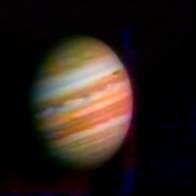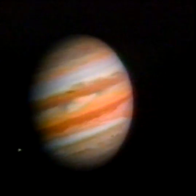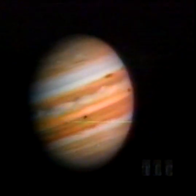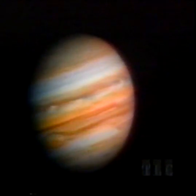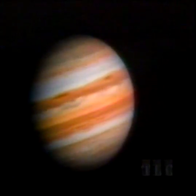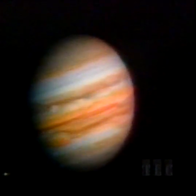Jupiter, the largest planet, ten times wider than Earth, is wrapped in colorful bands of ever-changing cloud. The only permanent feature is a huge oval called the Great Red Spot. Beneath the clouds of Jupiter is an ocean of liquid hydrogen. In this Voyager sequence, the Great Red Spot reveals its nature as a spinning storm, large enough to swallow several Earths.